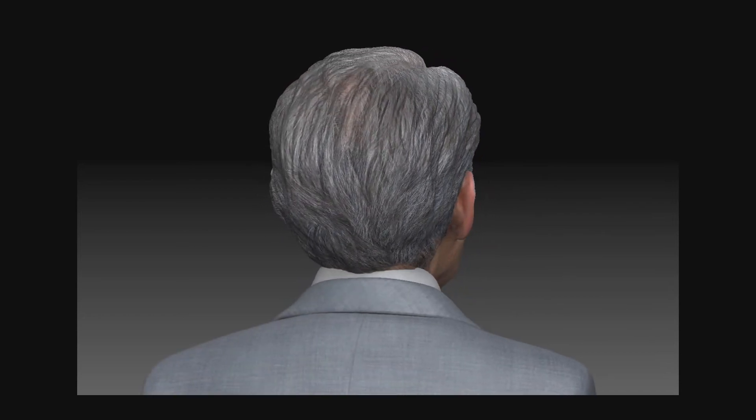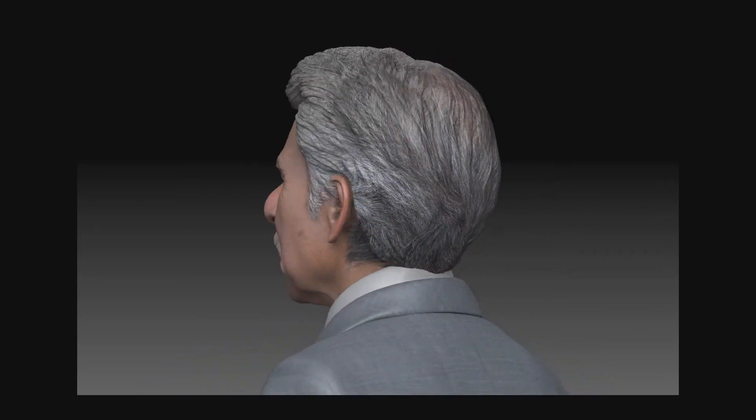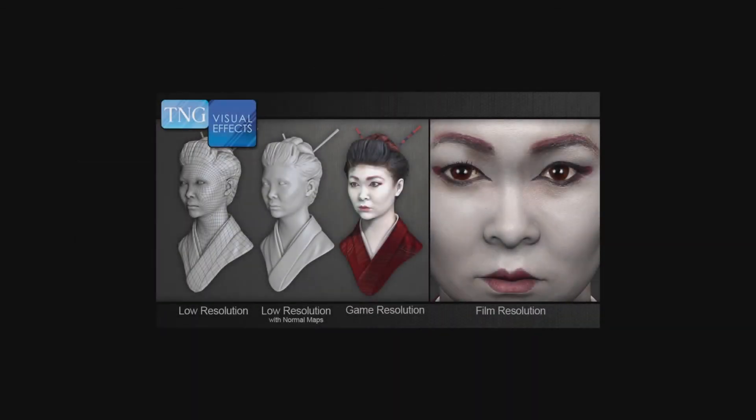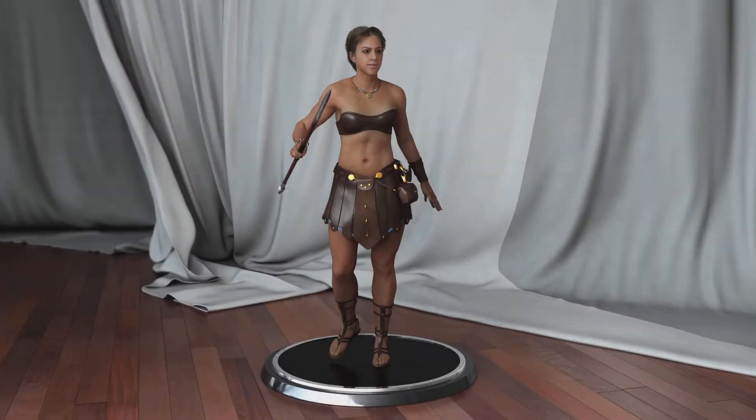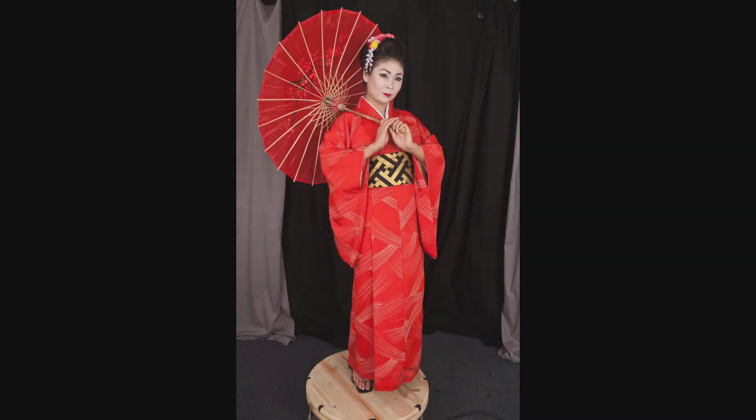How to redefine speedy, you might wonder? Obtaining this scan data is the fastest part. Under ideal conditions, once our team is set up and equipment is calibrated, we will scan a full head in 5 minutes — add an additional minute for each facial expression. Full bodies are scanned in about a half hour. Tack on another 10 minutes or so for reference photos and you're done.